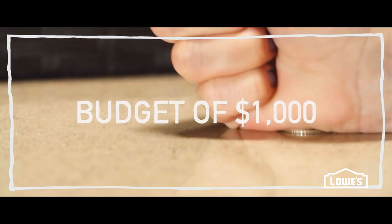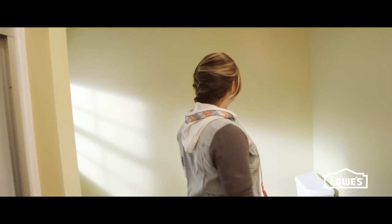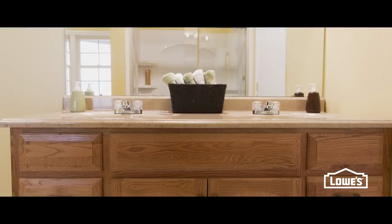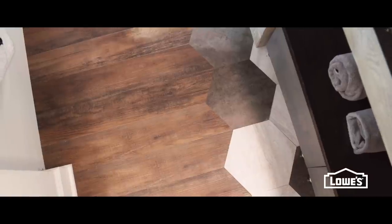So the Lowe's challenge is blogger versus builder grade. I have a budget of only a thousand dollars to work with and I need to transform kind of this space that is just fine. But really, who wants a bathroom that's fine? Everybody wants this amazing space and I'm challenged to do it for just a thousand dollars.